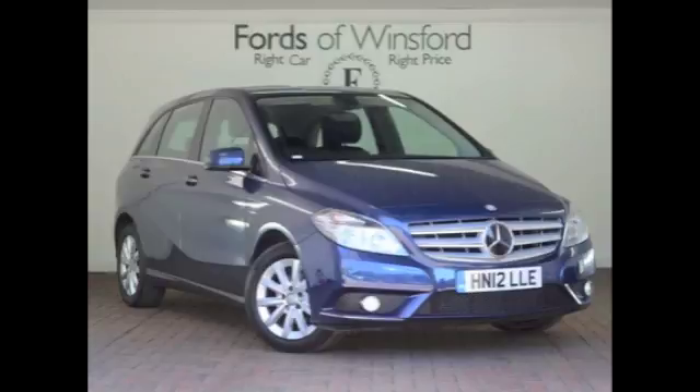Looking great with those very smart alloy wheels. At Fords of Winsford, the price you see is the price you pay — there are no hidden charges or extras. You can ring and reserve with no deposit and no obligation. Bring your licence with you, have a test drive, and come and discover this great car for yourself at Fords of Winsford.